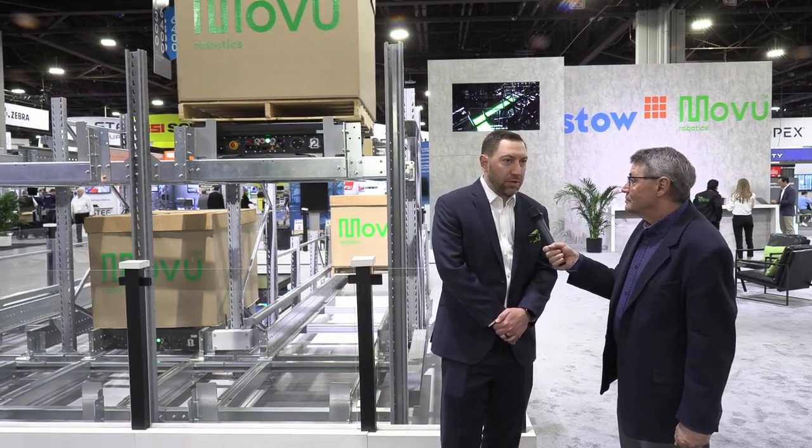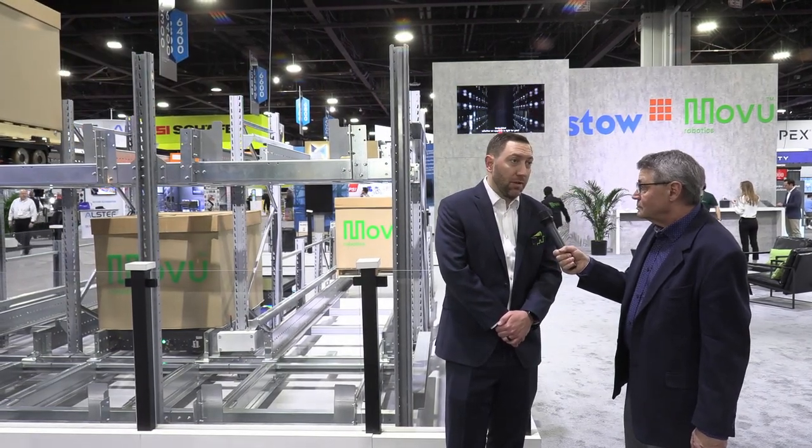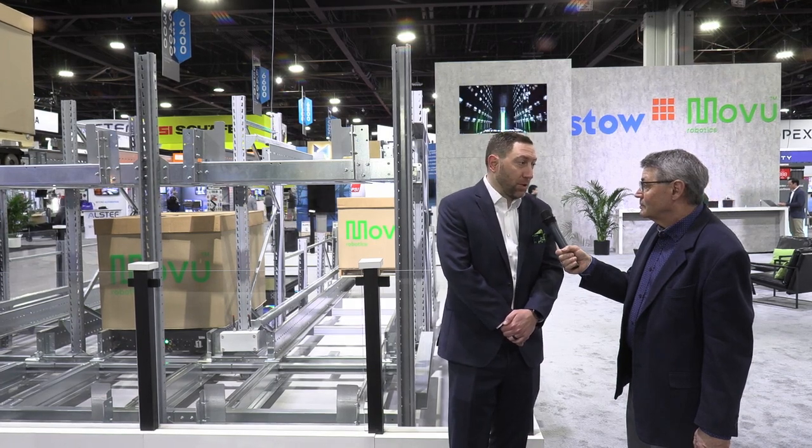So the Stowe Group is one of the largest racking manufacturers, and we also have MoVoo Robotics as a division, which handles all of the automated storage and retrieval systems that we showcase in our portfolio.